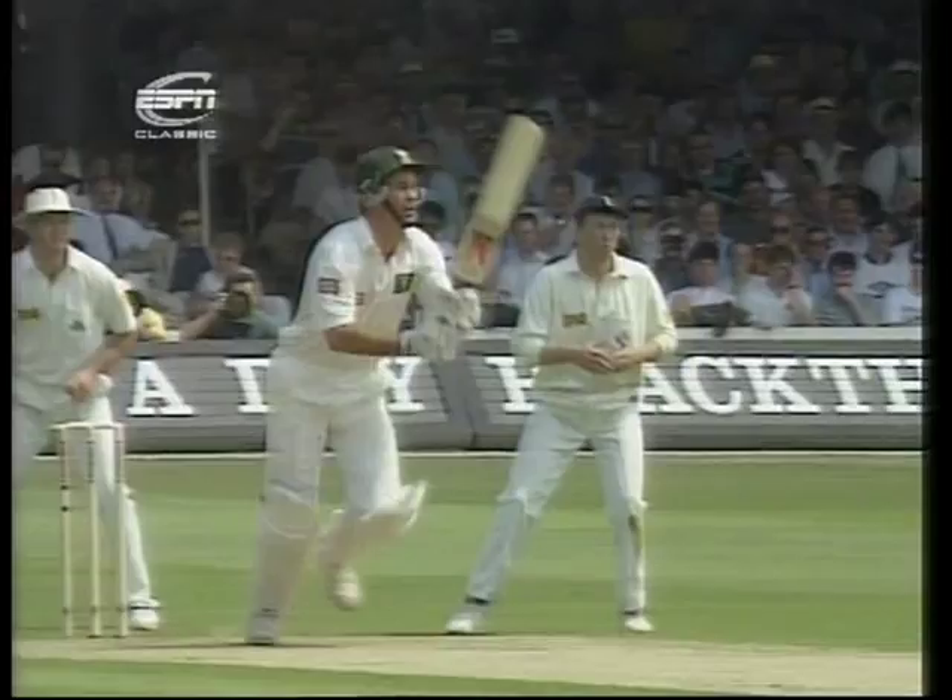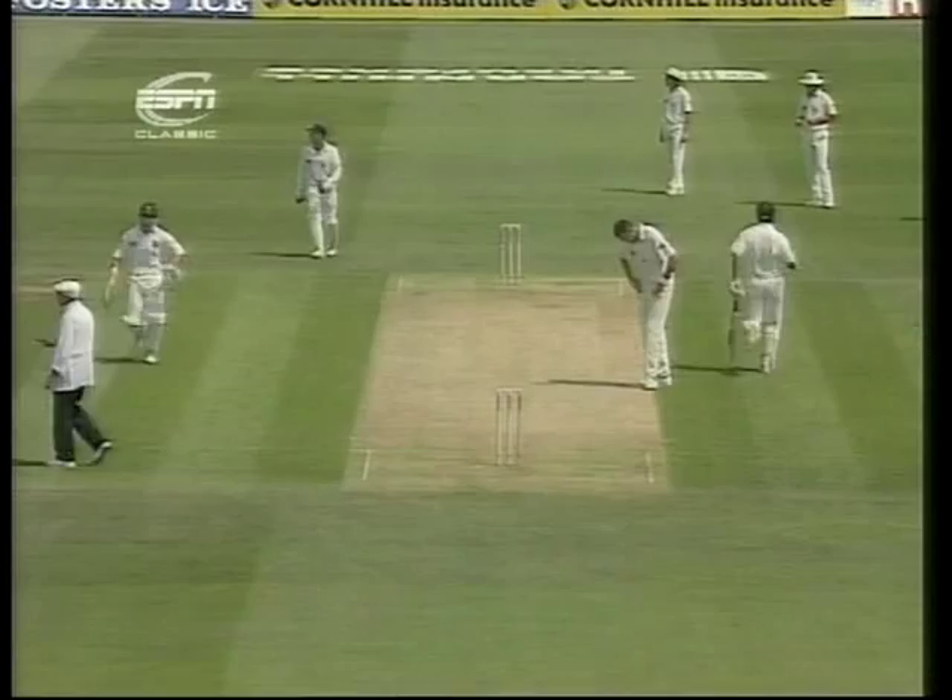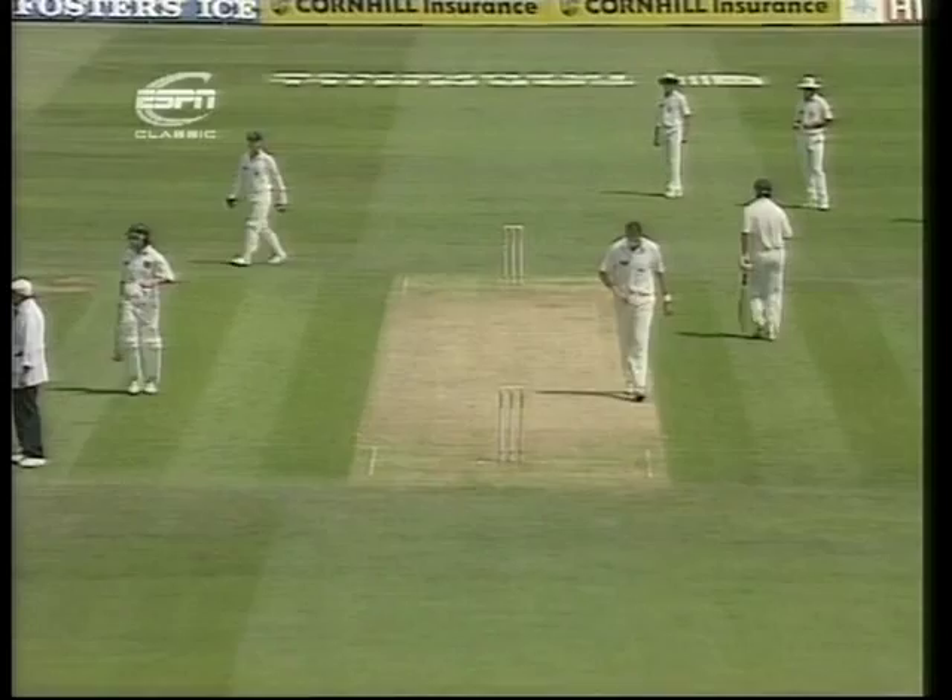Good stroke. Kepler is a deflector and a nudger and occasionally a blaster. That is very bad. Atherton still attacking with four close catches.